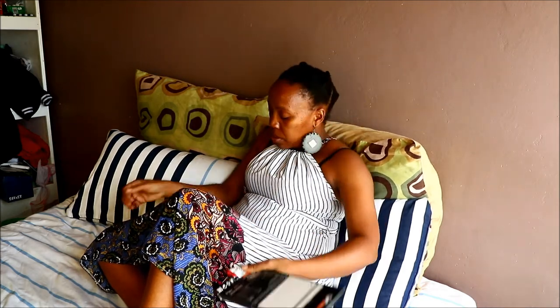The expiry date is the 28th of the third month, 2020 — still about 10 days away, so I'll be finished with it by then. This chocolate you can only get from Pick n Pay. It is produced in Poland but packaged for Pick n Pay. The original price was 44.99 and I got it for 10 Rand.